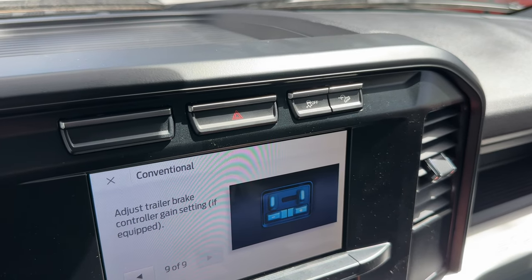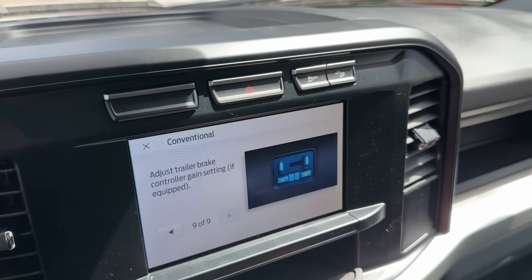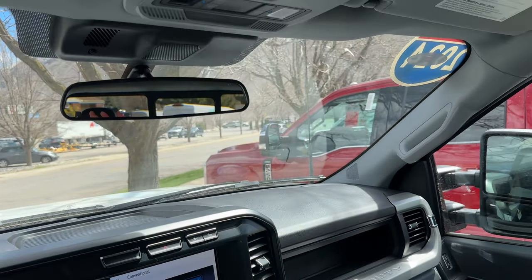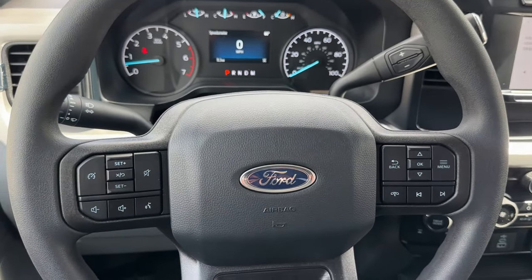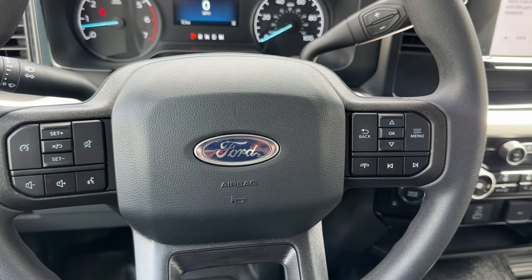Up above you're going to find your traction control and downhill assist, and then further up above your head there are plenty of auxiliary switches. Over at the steering wheel, voice command works for telephone and audio, and you also have cruise control.